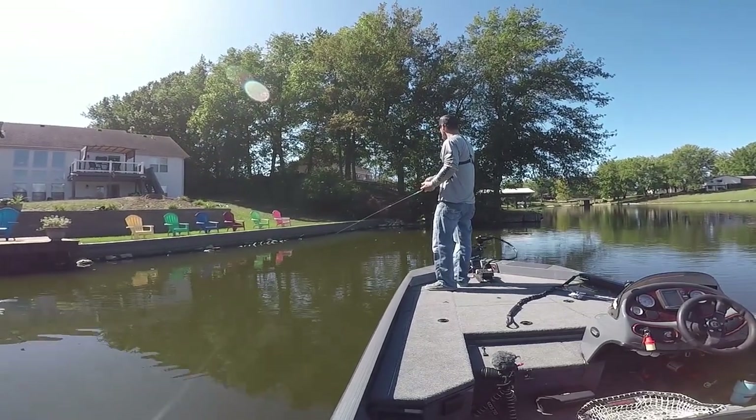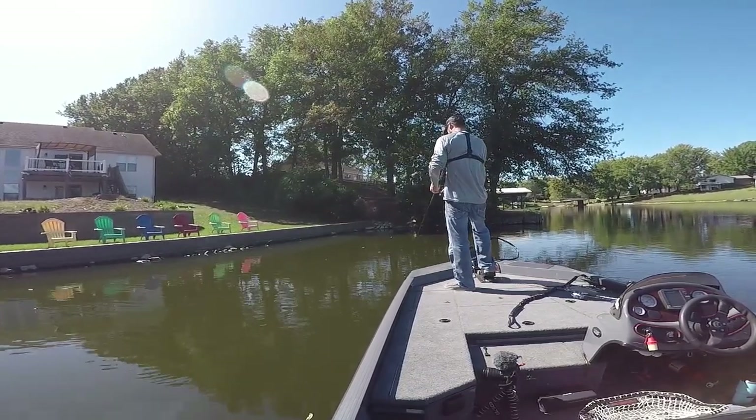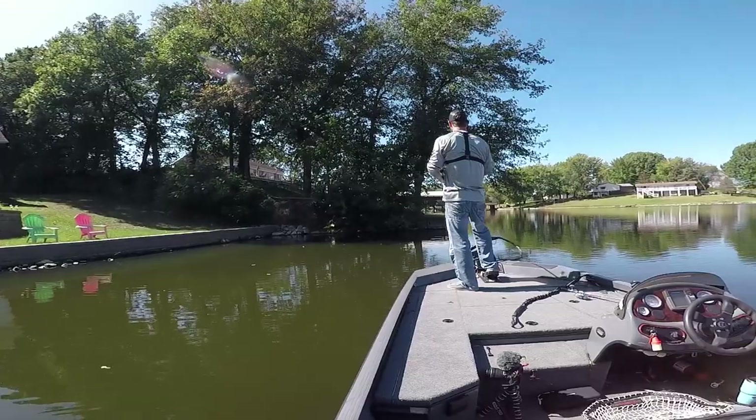I just had a bite. Certain times of the year it's going to be better, of course, and right now is one of them. I feel like the fish are moving in shallow, and this lure is overlooked so much.